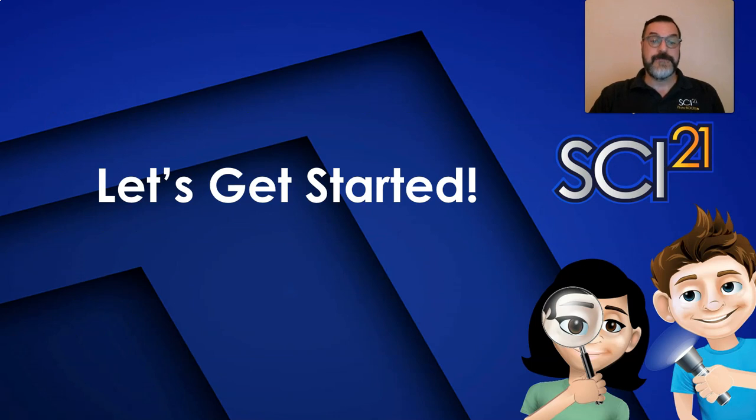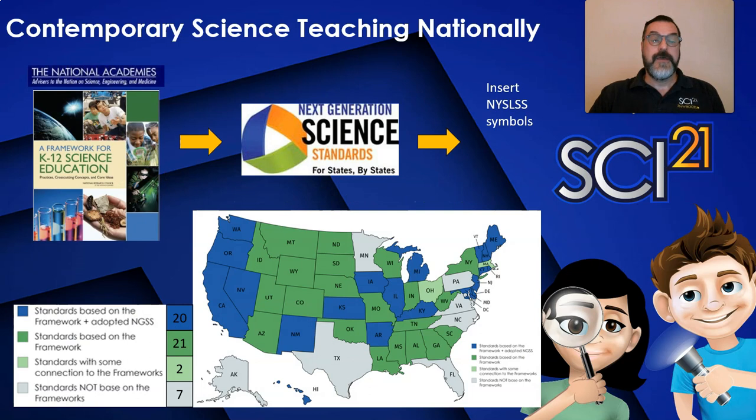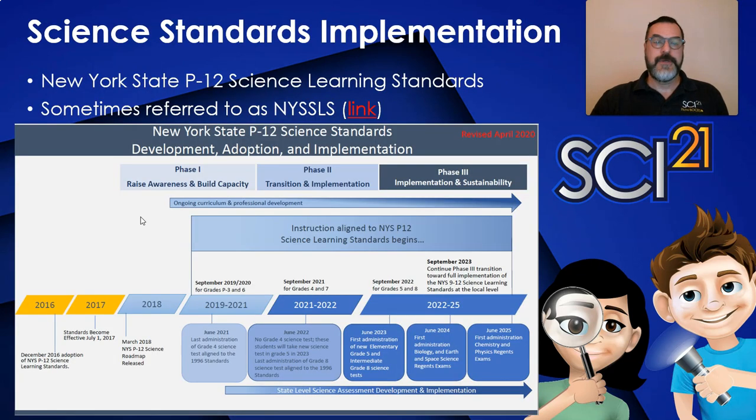Let's get started. The New York State PK-12 Science Learning Standards are based on the National Research Council's framework for K-12 science education — practices, cross-cutting concepts, and core ideas — and are similar to the Next Generation Standards used around the United States. New York State has made a few minor modifications to the NGSS. These standards usher in a major shift in how science instruction is developed and implemented through the pre-K through 12 continuum. These new standards were adopted in December of 2016 and became effective on July 1, 2017.